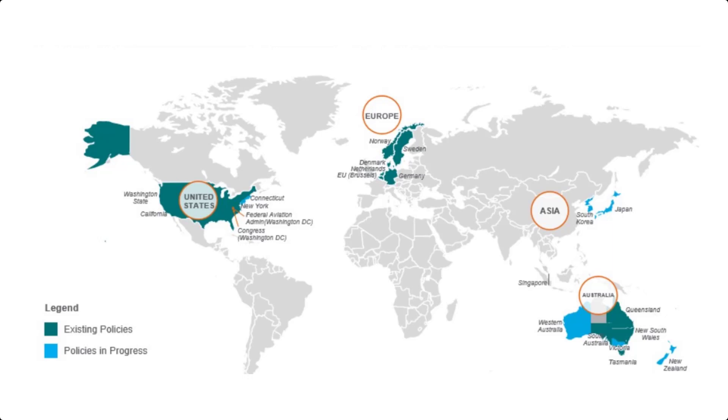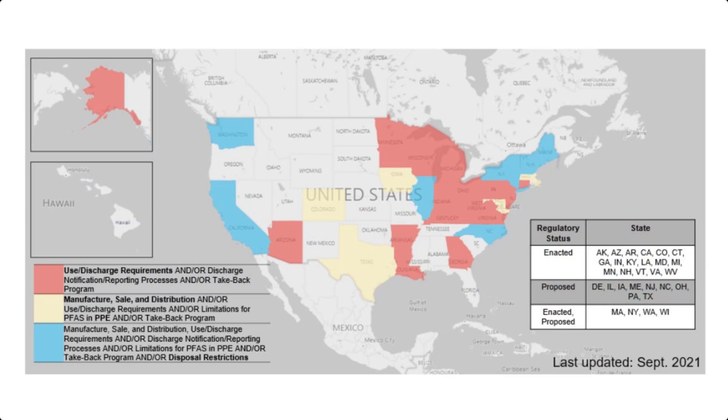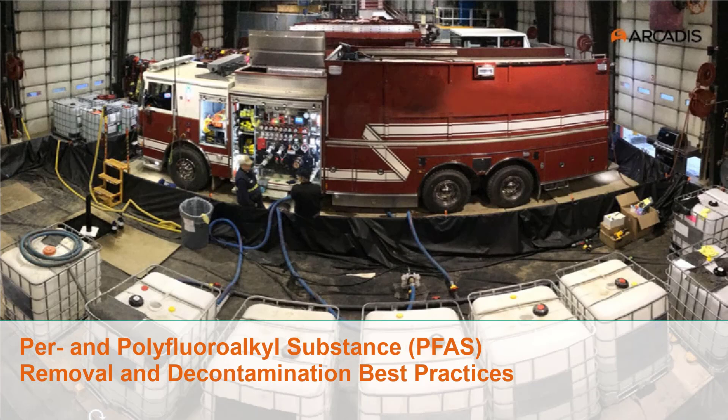Regulations restricting the use and release of PFAS are being proposed and promulgated throughout the world, with several enacted regulations addressing the use of PFAS-containing firefighting foam. U.S. Congress added several AFFF restrictions for the U.S. Department of Defense in the 2020 and 2022 National Defense Authorization Acts. In addition to regulatory drivers, firefighting foam users are transitioning to PFAS-free firefighting formulations to reduce environmental liability in the event of a release, to reduce the cost of expensive containment systems and management of generated waste streams, and to avoid reputational damage.